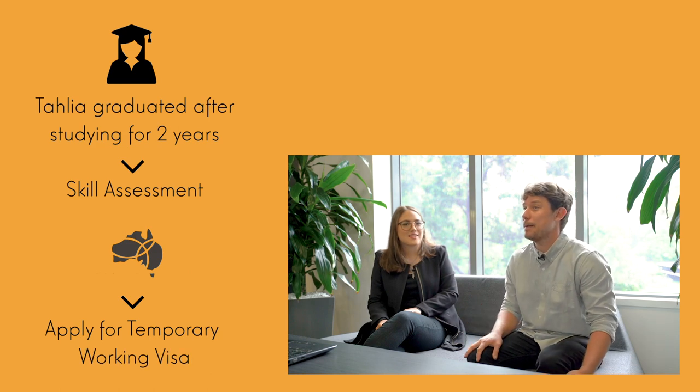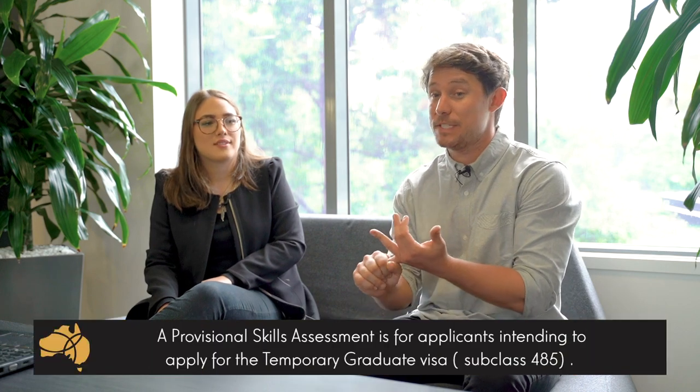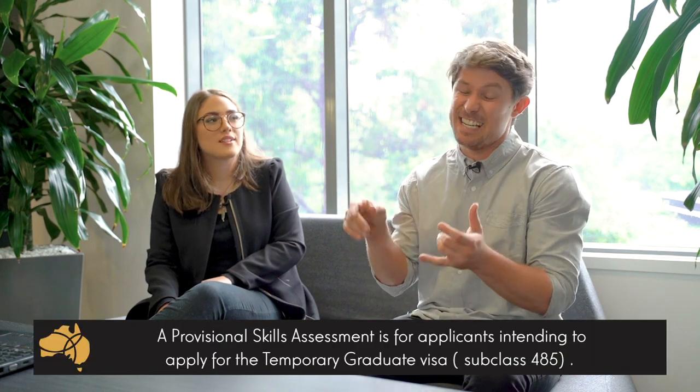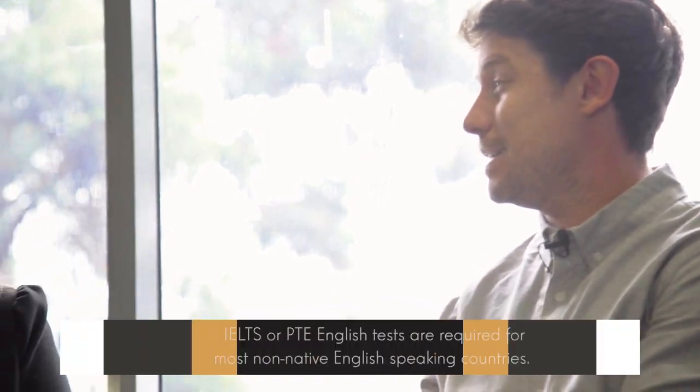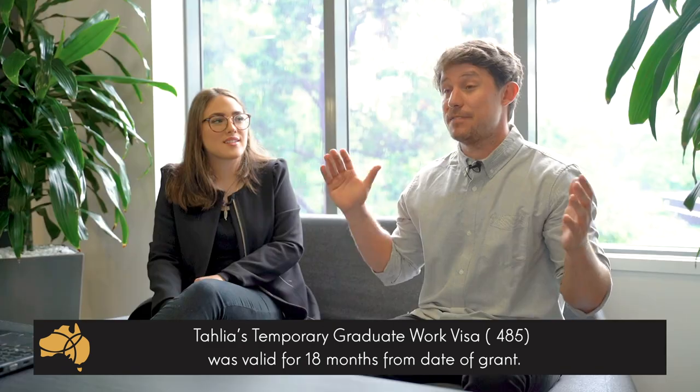When Kahlia finished the course, we applied for a temporary graduate work visa — subclass 485 — and also applied for a skills assessment with Engineers Australia. To apply you need at least the provisional skills assessment receipt, your IELTS or PTE result, and the completion certificate. Once granted, the visa is for 18 months.